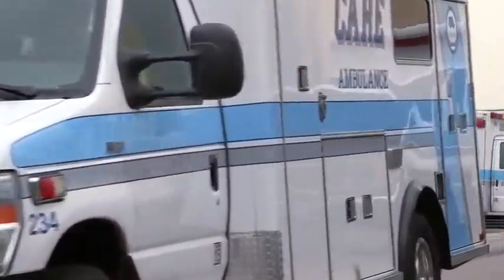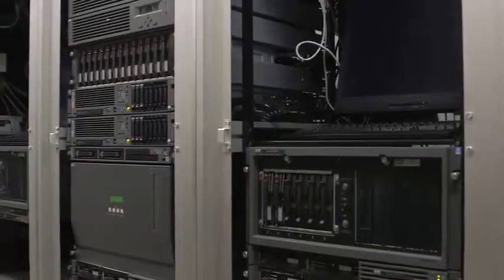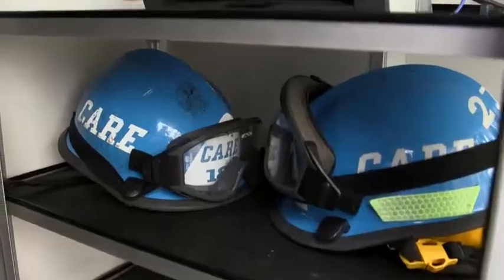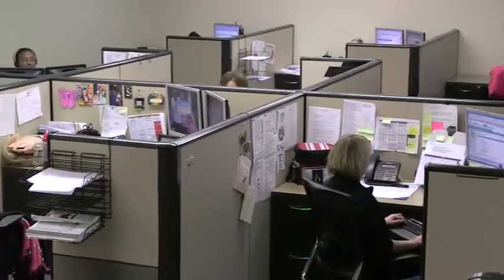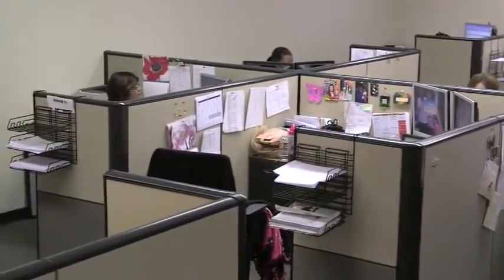Scanning in an ambulance doesn't sound very easy. But thanks to Fujitsu's software development kit and Microsoft .NET framework, this solution has worked so well that we've put a Fujitsu scanner in every ambulance in the fleet. We are currently capturing over half a million scanned documents each year. We've looked at a lot of scanners for this project, and none of them had the features and versatility that Fujitsu did. We're very happy with the Fujitsu network scanner.